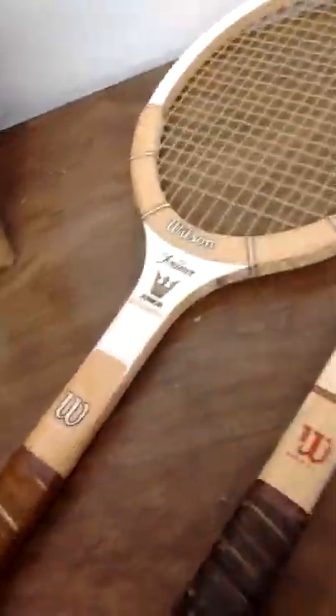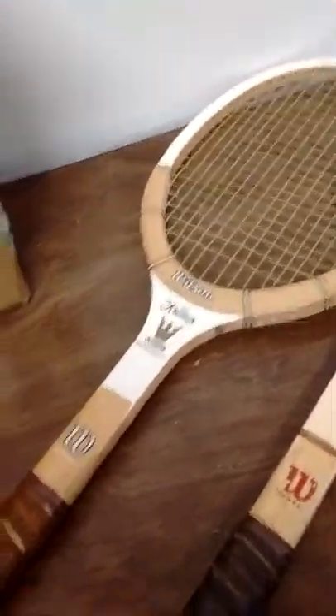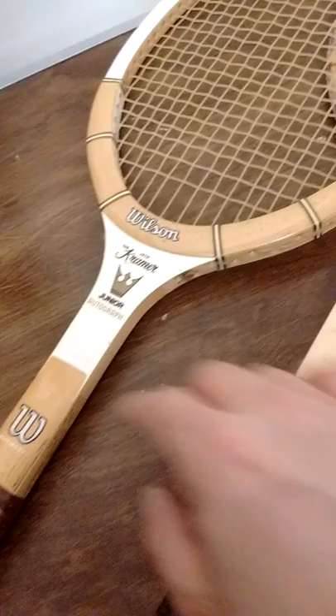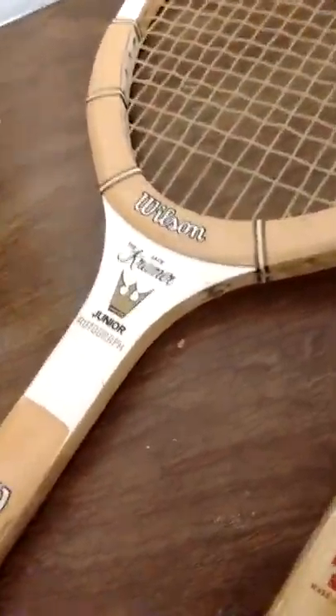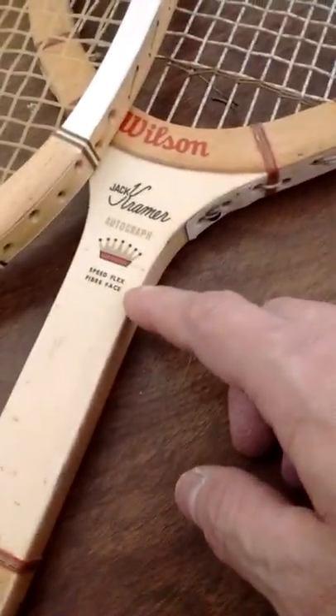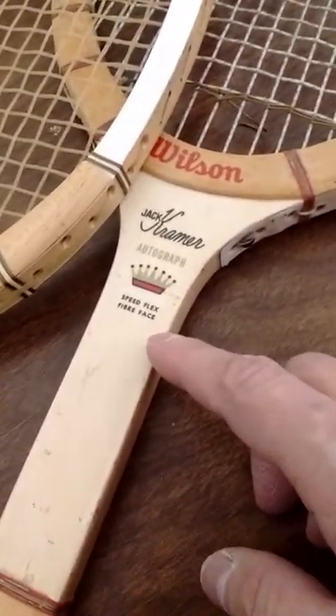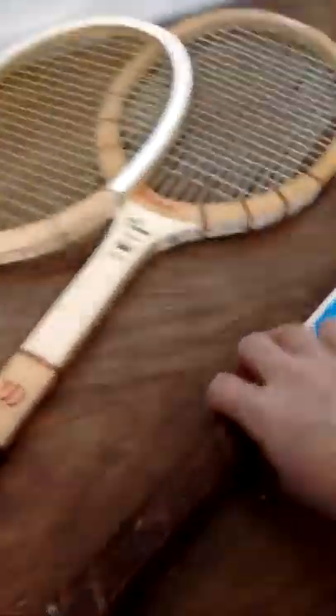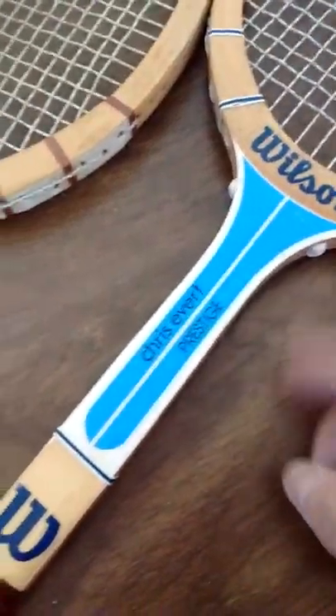These ones I think sell for anywhere from $19.99 to $29.99. So we got the Kramer ones — the Jack Kramer Junior Autograph. Then this one here is a Speedflex fiber face. And this one here I didn't check, but for a dollar fifty as well, I'll take it.